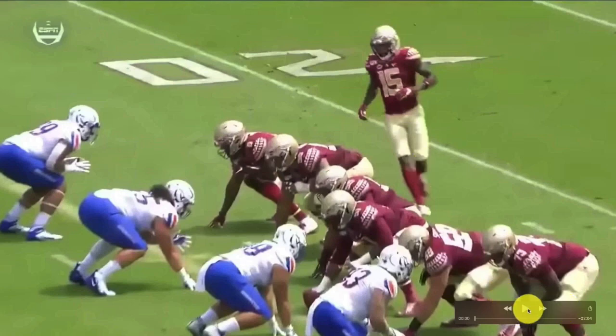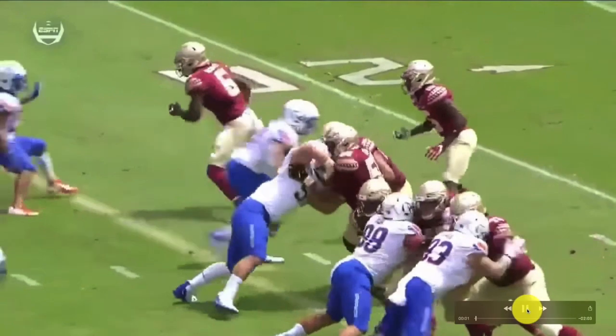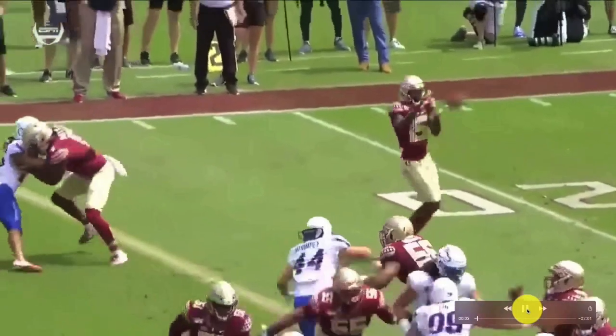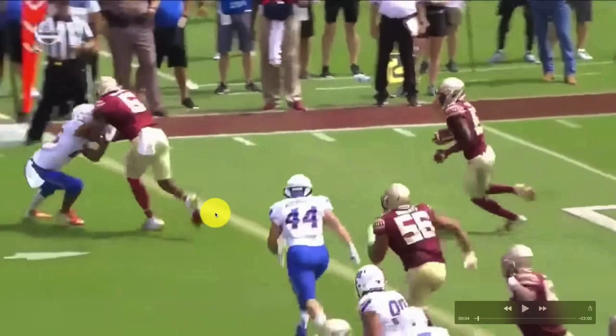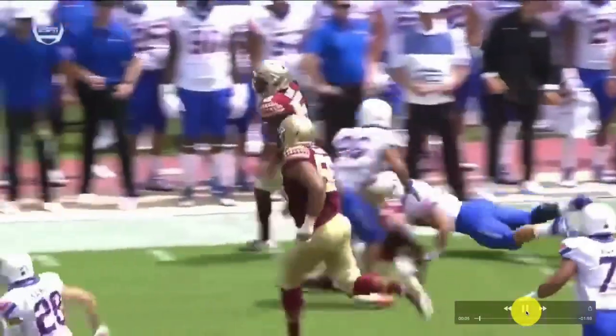I'm going to show you a couple of tape clips of what he's going to bring to the next level. Right here is him blocking - showing his blocking technique. This is him in the outside, being in space, picking up the corner. I like this: keeping his hands inside, not causing any flags or penalties, just out-muscling that guy. Beautiful.